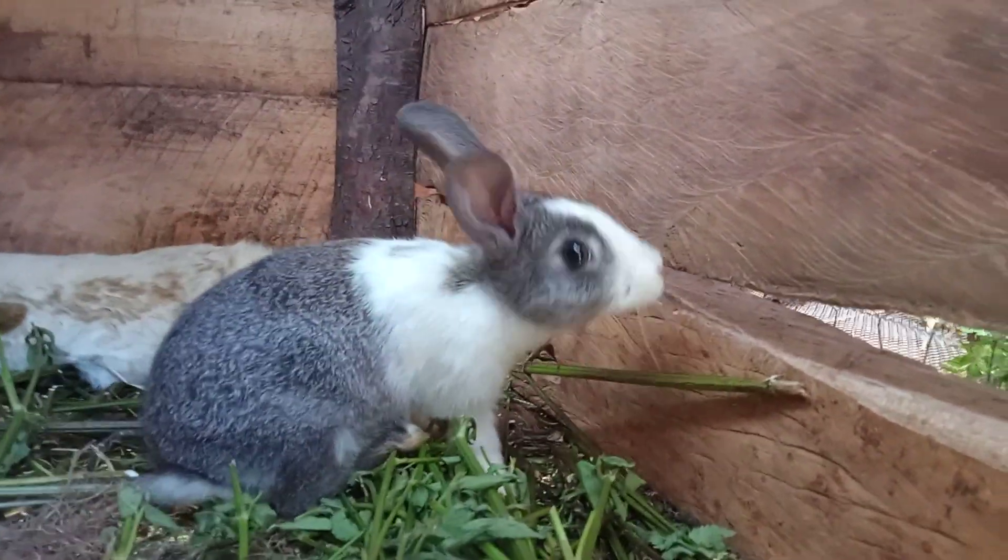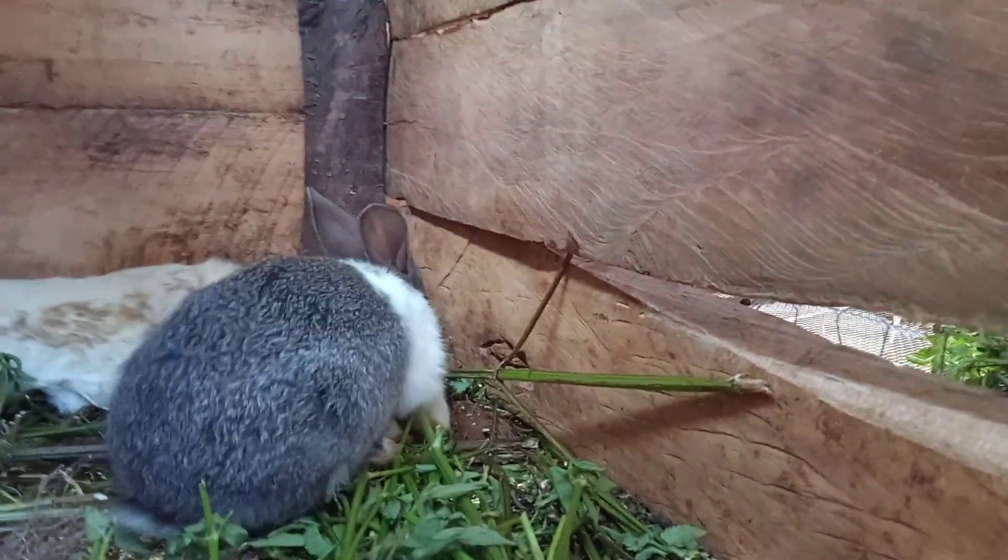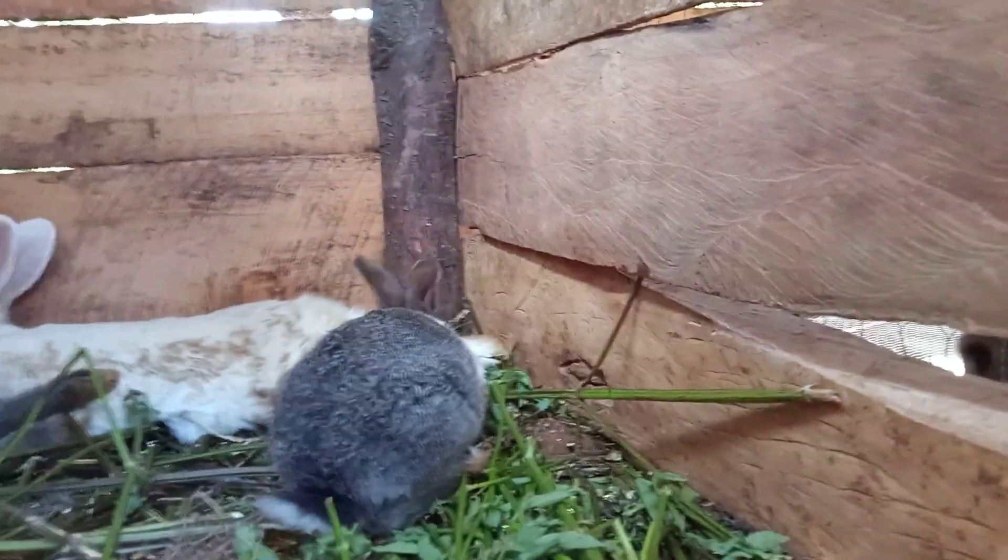I pity this kit. It is high time it is supplied with mineral salt.